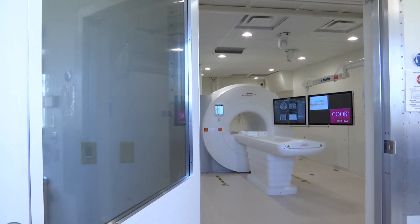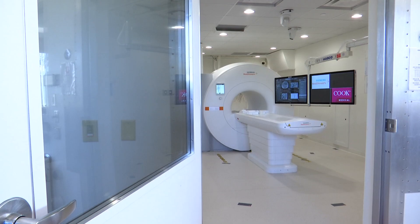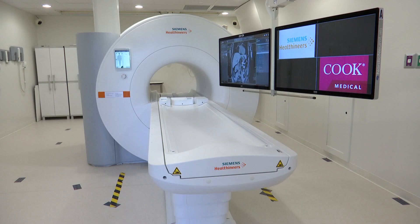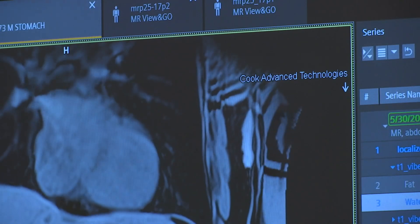The pulsing sounds of an MRI machine are pretty universal — rhythmic and unaltered — unsettling for some patients who are there just looking for answers. And now, Cook Medical is rethinking what's possible.